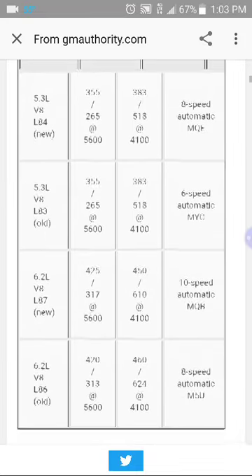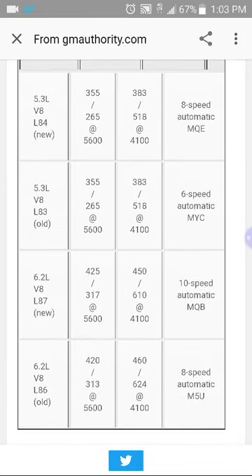We're going to move it up so you can see the whole screen. They tell you right here the new 5.3 has 355 horsepower and 383 foot-pounds of torque with an eight-speed automatic transmission. The old 5.3 also has 355 horsepower and 383 foot-pounds of torque, but with a six-speed.